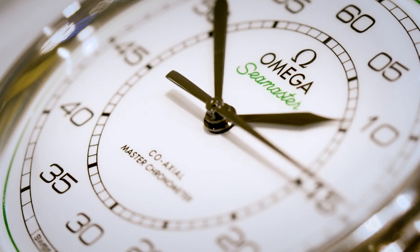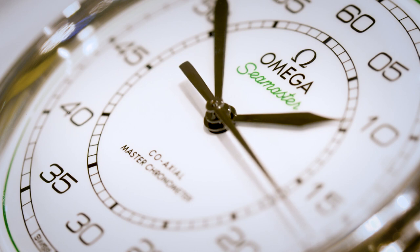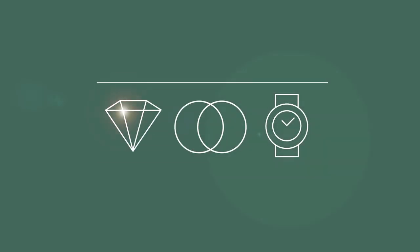I've been in the watch business for 30 years now. It's things like this that really get me excited. It's not just a limited edition watch — this is about that connection between Omega and the Olympic movement.